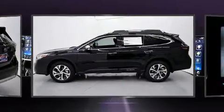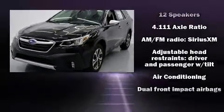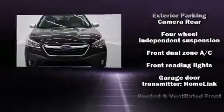A power rear cargo door, lane departure warning, and much more. Features such as automatic climate control and leather upholstery prove that economical transportation does not need to be sparsely equipped.